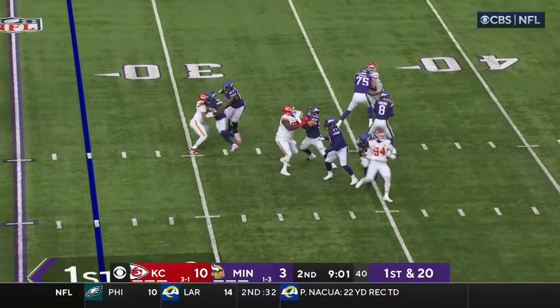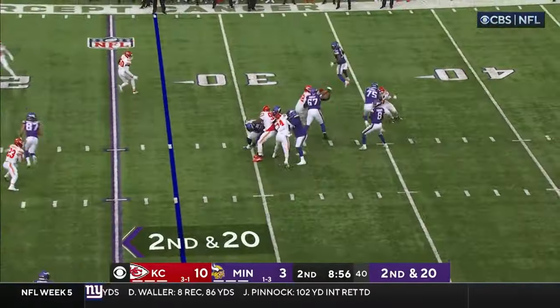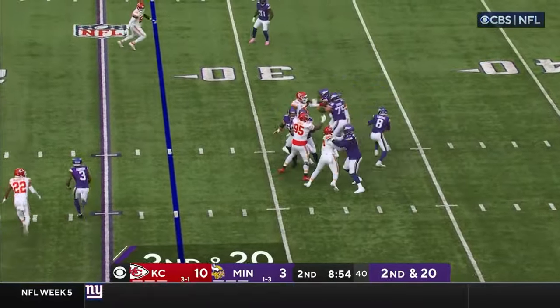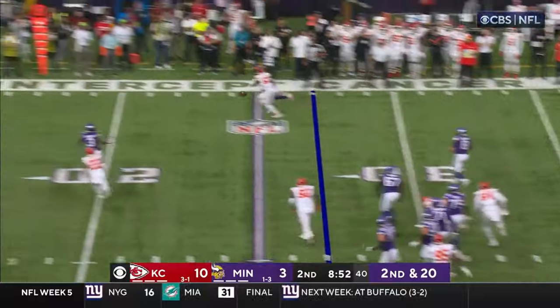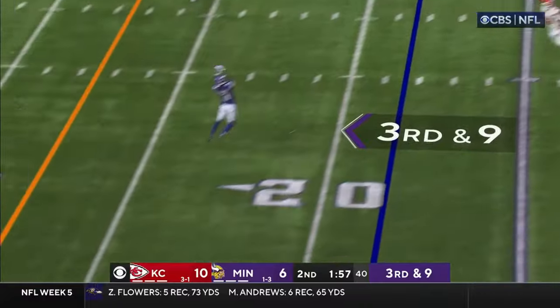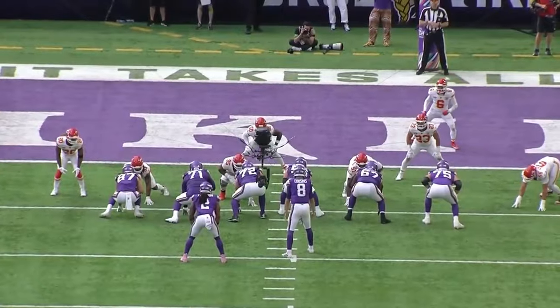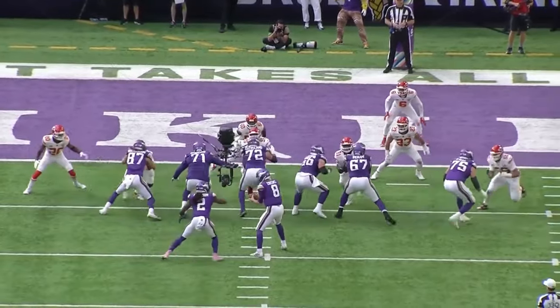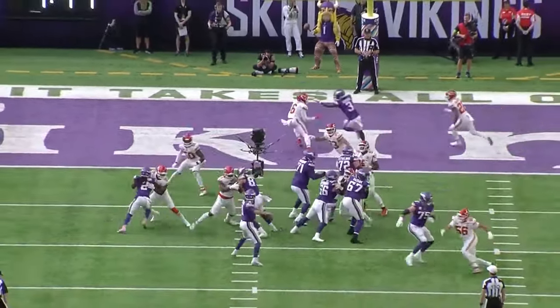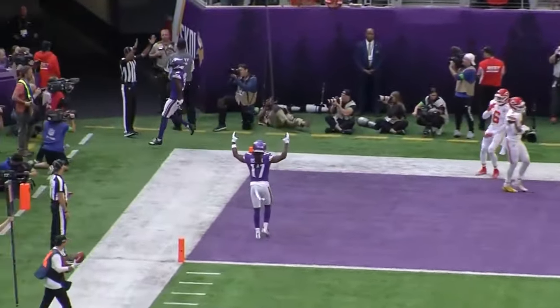First and 20. Cousins goes to the end zone or just outside of it, looking for second and third options, now on the run. He's got Addison. Cousins — second option — there it is! Addison sprinting to the five. You've got a shot to Jefferson one-on-one up top if you want it. Looking for him in zone — and it's caught by Addison.